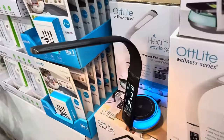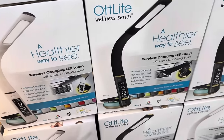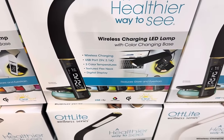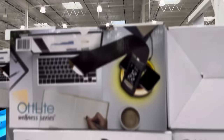A healthier way to see — wireless charging LED lamp with color-changing face. Available in black or white. Features wireless charging USB port, three color temperatures, textured flex neck, and digital display. Reduces glare and eye strain. $39.99.